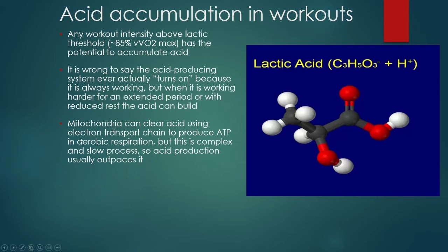Because the mitochondria in aerobic respiration is complex and slow, acid usually outpaces it — especially in these workouts. In something like extensive tempo, the acid production outpaces what the mitochondria can clear, and that's where the acid accumulates. That little molecule off to the side — lactic acid — is one of the waste products of anaerobic glycolytic energy production. Your body produces this in the cytoplasm of the cell, so it doesn't have to go into the mitochondria — another reason why it's faster because it's very available just anywhere in the cells.